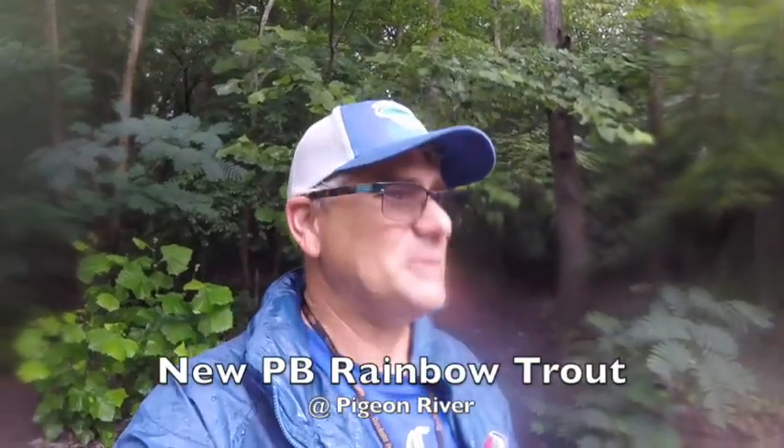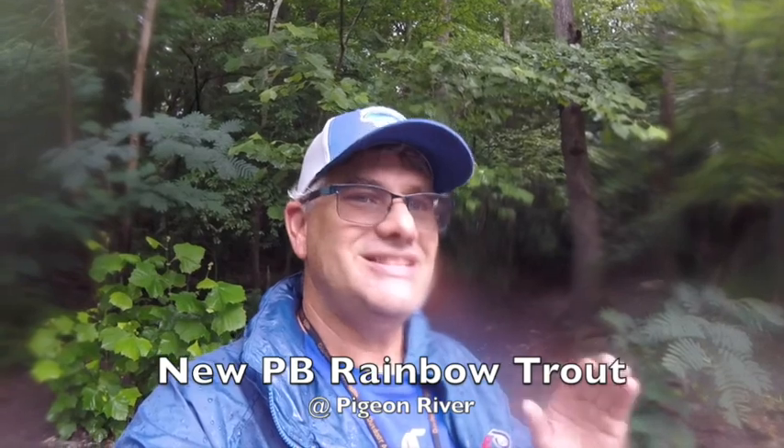Welcome to another episode of Fishing Southern Maryland, except today I'm nowhere close to Southern Maryland. I am in Gatlinburg, Tennessee.